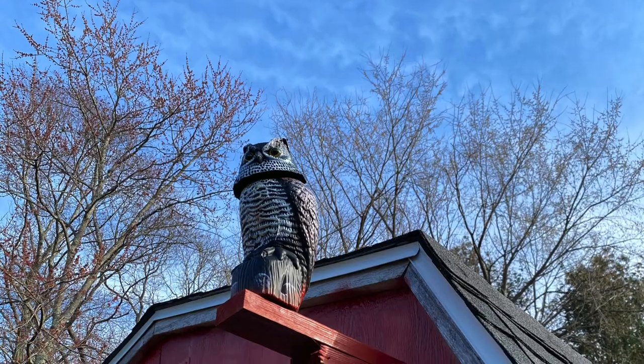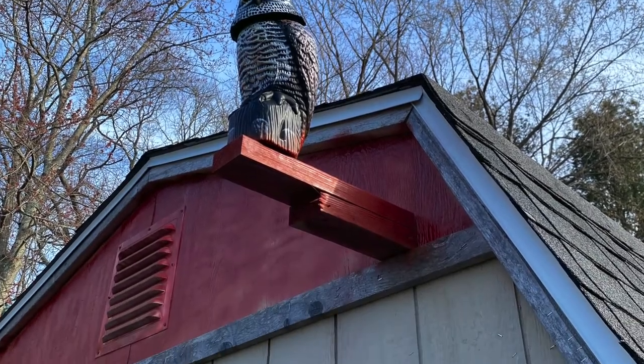No predator-proofing is going to be one hundred percent effective, but implementing as many measures as you can will really help improve the safety of your flock and give you peace of mind. Just stay vigilant. I recently had an increase in hawk activity on my property. I had one owl decoy on my chicken coop that has served me well over the years to keep hawks from flying over the coop.